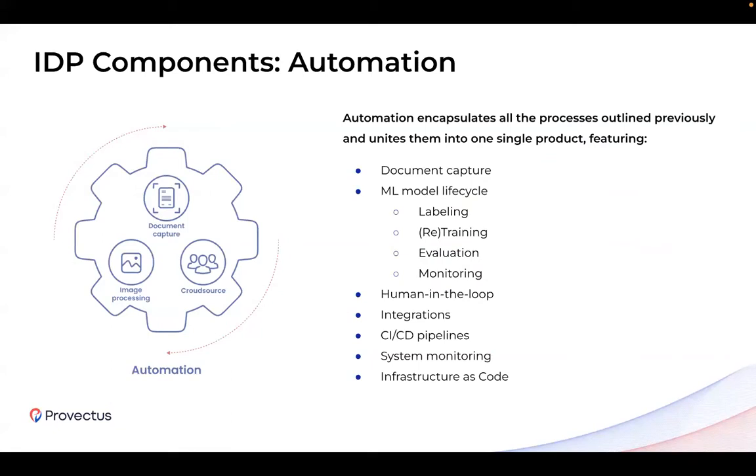Last but not least is automation. Automation is the glue for all the pieces we've mentioned previously, and it builds the final product out of them. Automation encapsulates data capture, model lifecycle, labeling, retraining, evaluation, monitoring, human-in-the-loop integrations, CI/CD pipelines, monitoring, and infrastructure as code to have repeatable infrastructure. We want to build a reproducible environment to separate staging and production workloads, development workloads, and enable debugging capabilities for development environments. This is essential for any solution, and IDP is no exception.